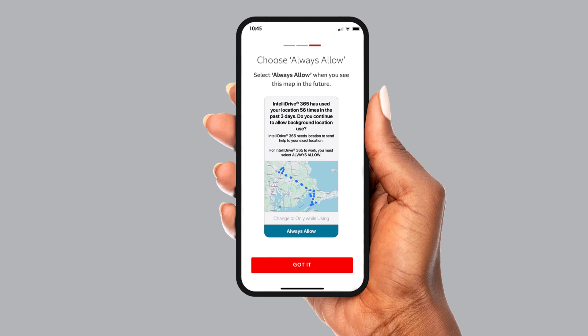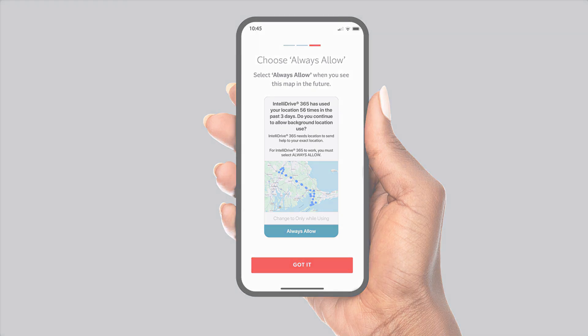You are now ready to start your first trip. Thank you for being part of the Travelers family and drive safely.